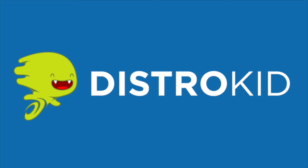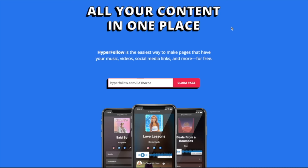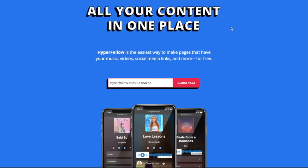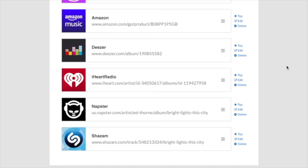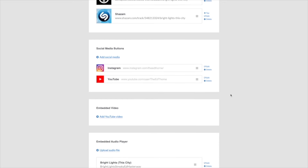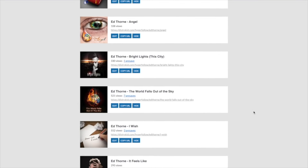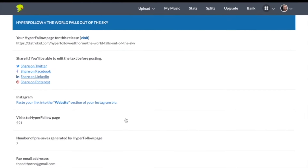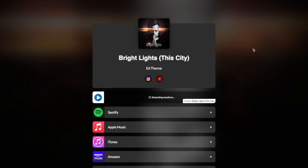DistroKid sponsors the Working Audio Tools podcast — 30% off your first year's subscription can be found in the podcast show notes and YouTube video description. HyperFollow is the easiest way to place all of your content in one single place, making it easy for your audience to find everything. Upload artwork, edit information, apply links to all streaming platforms, add social media buttons, and create pre-save links — all with DistroKid.